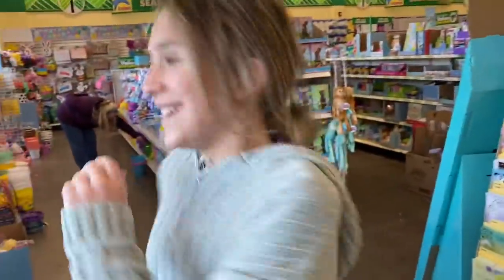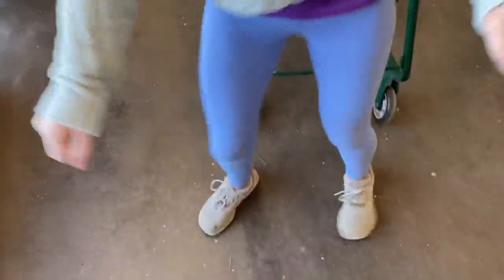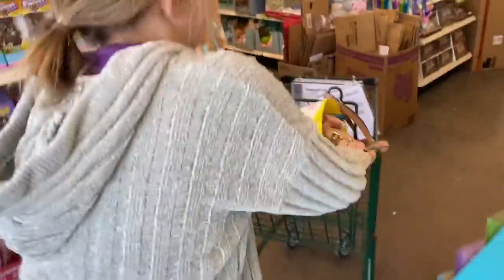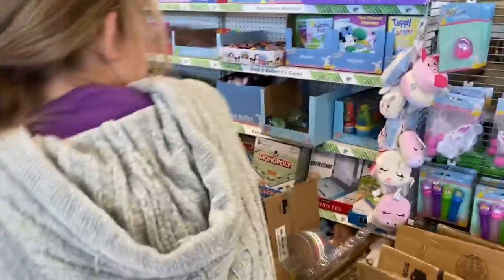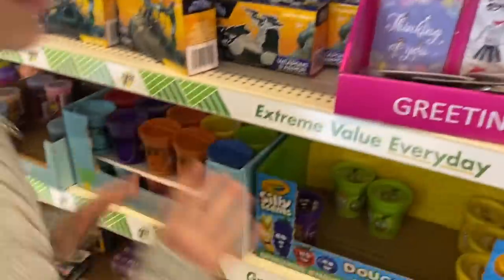Alright guys, we are inside now — wait until you see the fidget selection! We have a cart just in case she catches things, so we're going to put them in there. Remember the rule: I'm not going to buy you anything unless you catch it.